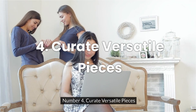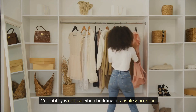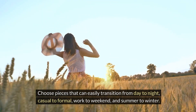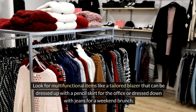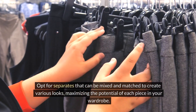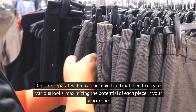Number four: curate versatile pieces. Versatility is critical when building a capsule wardrobe. Choose pieces that can easily transition from day to night, casual to formal, work to weekend, and summer to winter. Look for multifunctional items like a tailored blazer that can be dressed up with a pencil skirt for the office or dressed down with jeans for a weekend brunch. Opt for separates that can be mixed and matched to create various looks, maximizing the potential of each piece in your wardrobe.